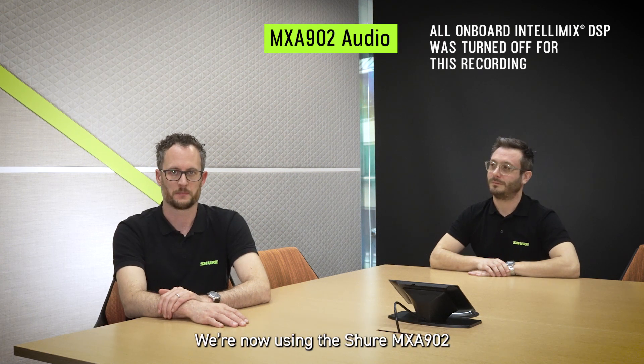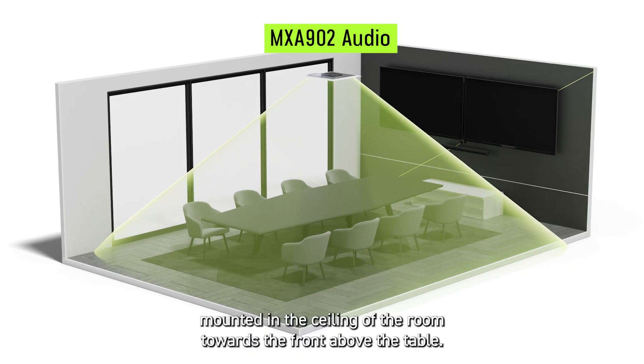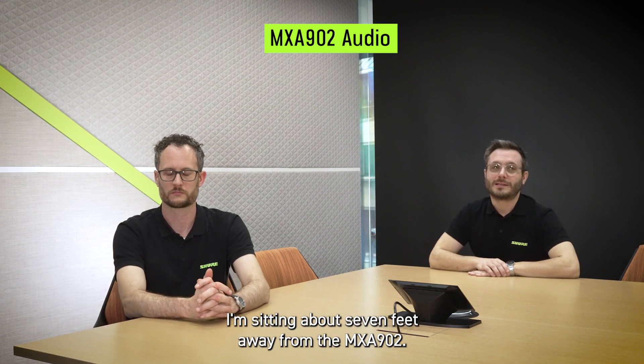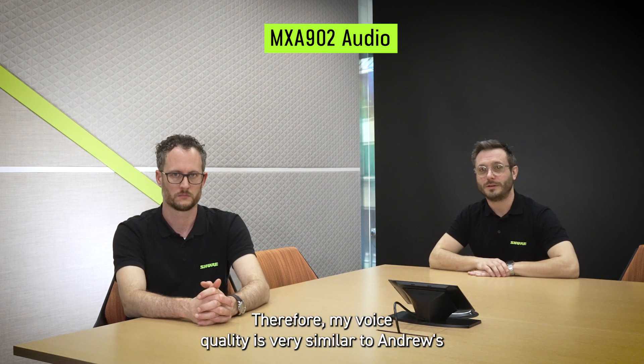We're now using the Shure MXA902 mounted in the ceiling of the room towards the front above the table. I'm sitting about six feet away from the microphone. I'm sitting about seven feet away from the MXA902, and therefore my voice quality is very similar to Andrew's.